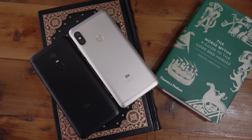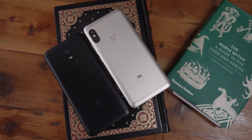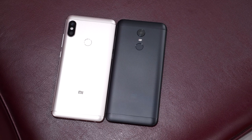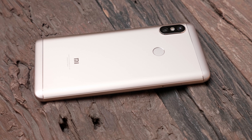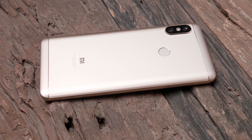Strangely enough, the Redmi Note 5 gets 4K video recording but the Redmi Note 5 Pro only gets 1080p video recording, which seems to be a downside with no explanation as to why the company has limited that. It could be a case of the chipset heating up quite a lot with 4K video recording, and the heating up of the chipset could also be the reason the company has restricted Quick Charge 4 to 5-volt and 2-amps.